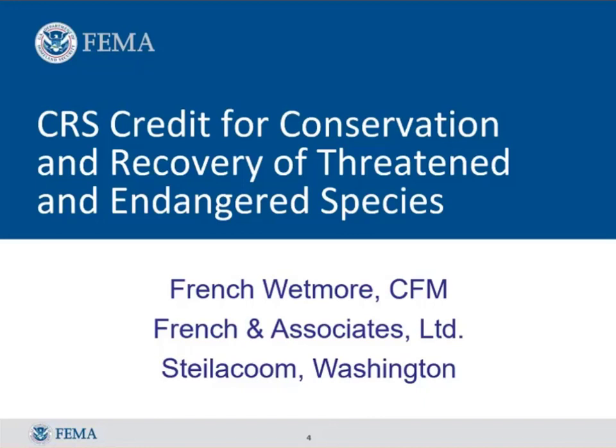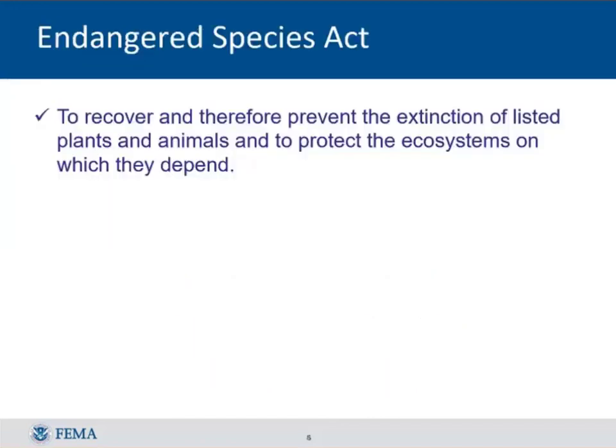What we're going to cover today is this other one, which actually does benefit protecting property. We're going to focus on one part of it — protecting the natural functions that support threatened and endangered species. The objective of the Threatened Endangered Species Act, passed by Congress in 1973, was to see what the federal government could do to prevent extinction.